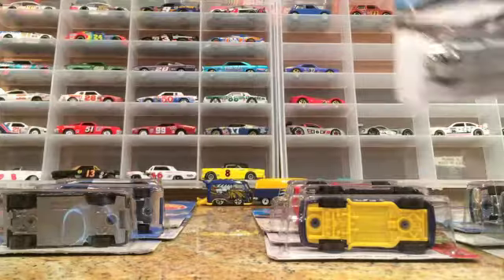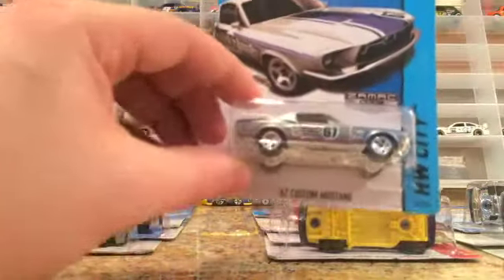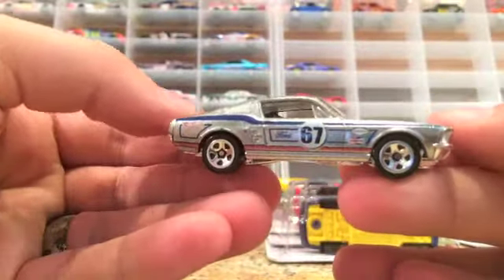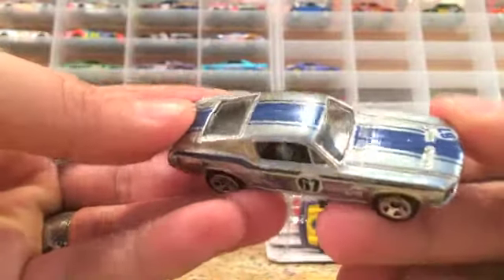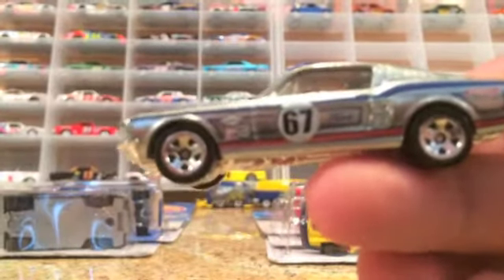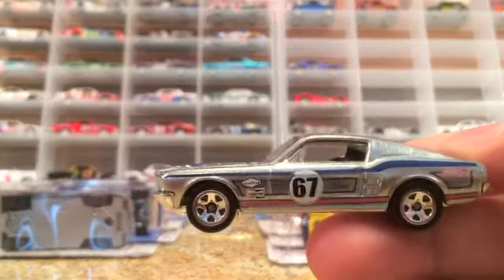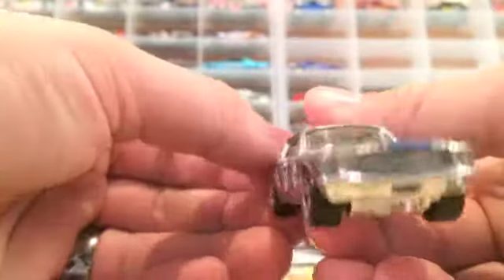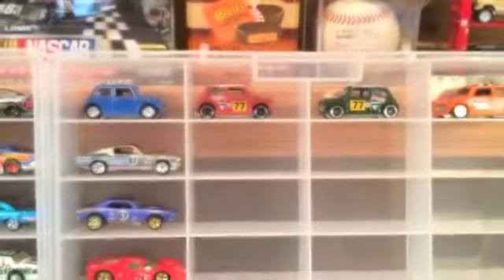First on the list is a 1967 Custom Mustang — this is the ZAMAC series. Look at that awesome car, it's beautiful. It's got the racing tampos. It's just an awesome car, I'm really happy to find it. I found it in a dump bin. So that's going to go right above my Camaro there — both of them have 67 on them. It's pretty sweet.